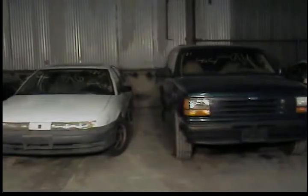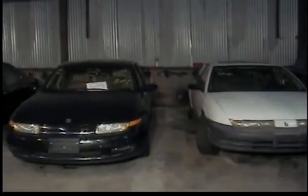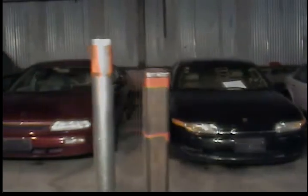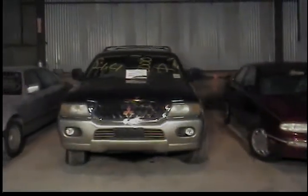Vehicle 42, 1996 Saturn SL-1. Vehicle number 43, 2000 Saturn LS-2. Vehicle 44, 1993 Nissan Altima, maroon in color. Vehicle number 45, 2000 Mitsubishi, sport utility vehicle.